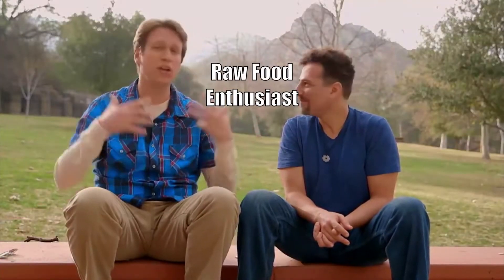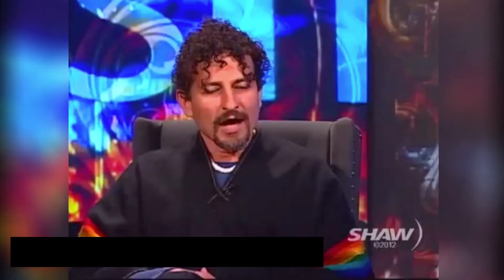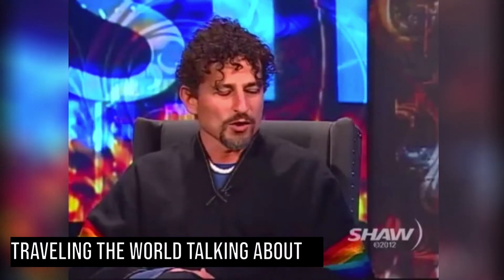I'm David Wolfe, and I'm here to tell you about what got me here. Raw food enthusiast, nutrition expert — I've really had a passion for it for almost 25 years.